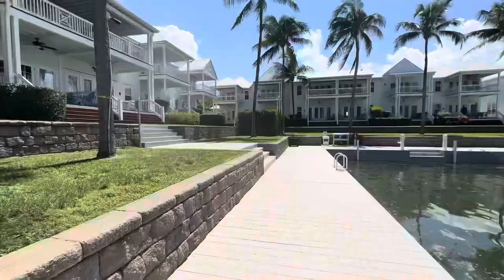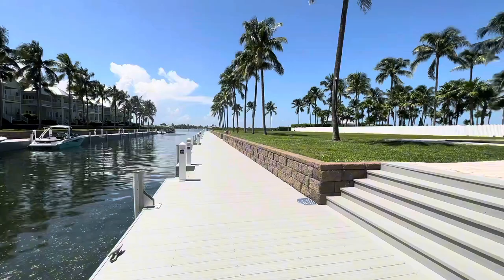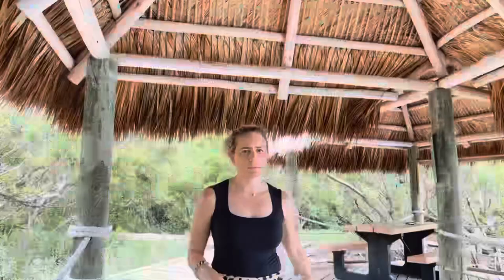At Indigo Reef you get a 35-foot slip, and the slips are deeded. You can only have a 31-foot vessel max because of the HOA rules. The docks are made out of Trex, so they're in really good condition — great craftsmanship, not falling apart at all. They have water and electric, nearby fish cleaning stations, and you're allowed to have a dock box. Indigo also has a huge pool, one of the biggest in Marathon, so after a day of fishing you can just jump right in.